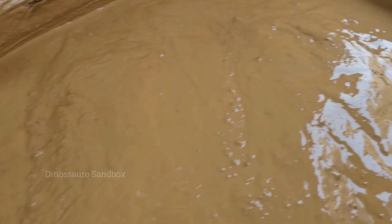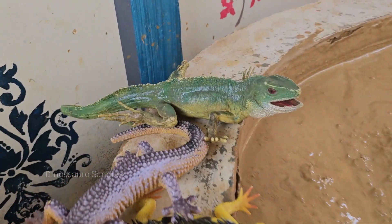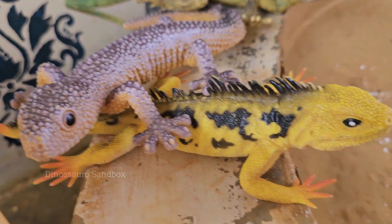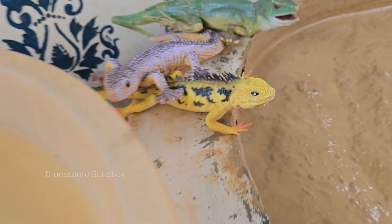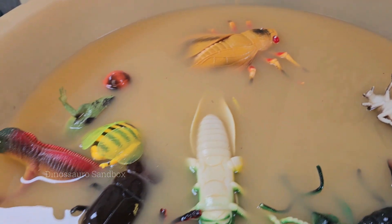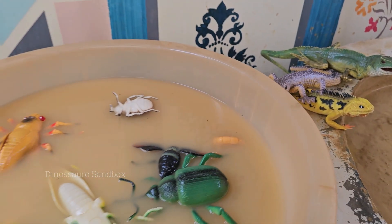Our journey begins by learning the secrets of where bugs love to live. We'll gently lift a log to find a family of pill bugs rolling into a ball, and peek under leaves to spot a glittering spider web. You'll learn that a messy garden is a bug's best home, full of places to hide, munch, and build a family.